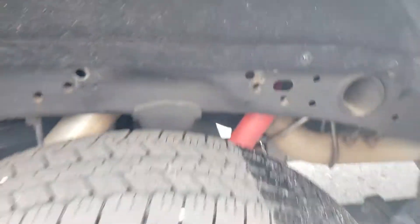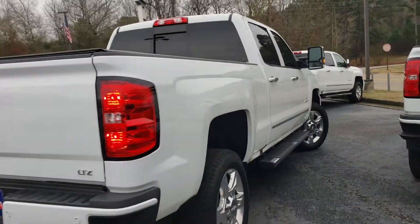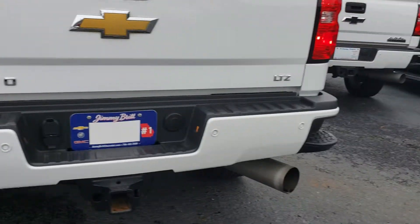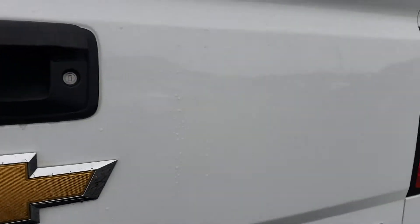It's already got the fifth wheel holes already in there, big tow mirrors, LTZ. The ultrasonic sensors are the little dots on the bumper, backup camera, and the easy lift tailgate drops nice and slow.